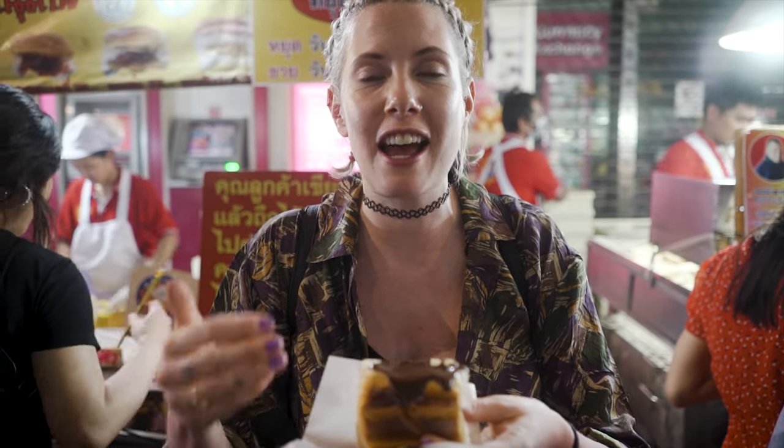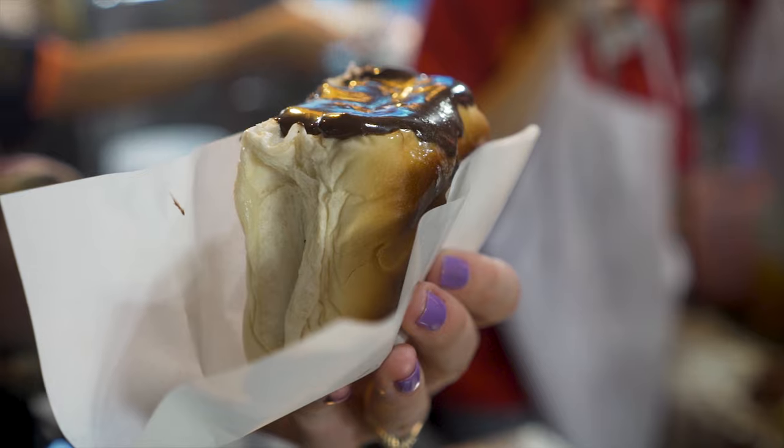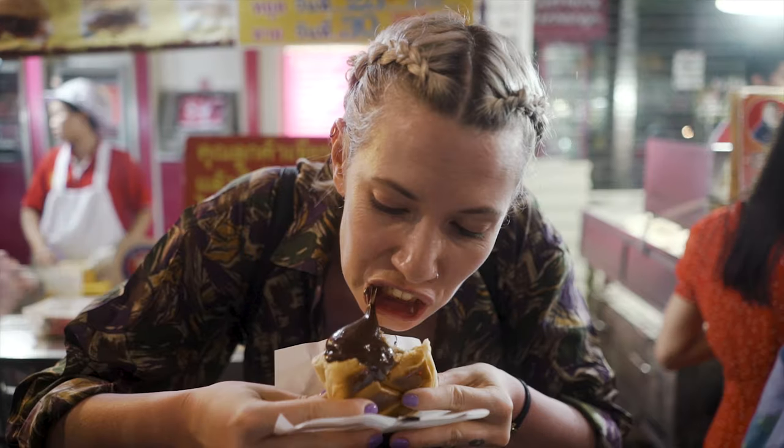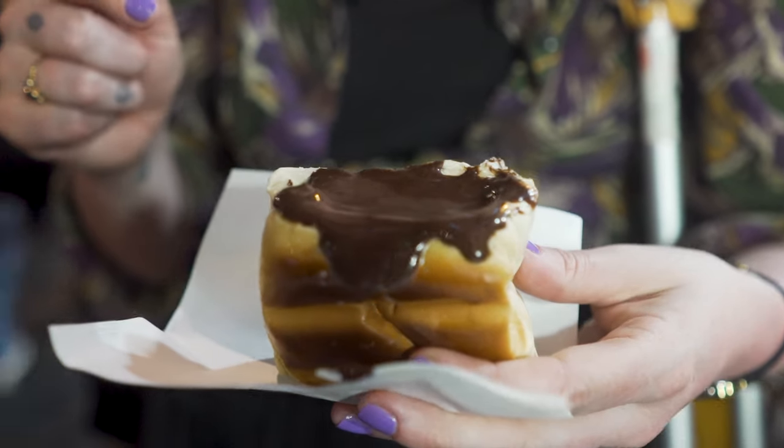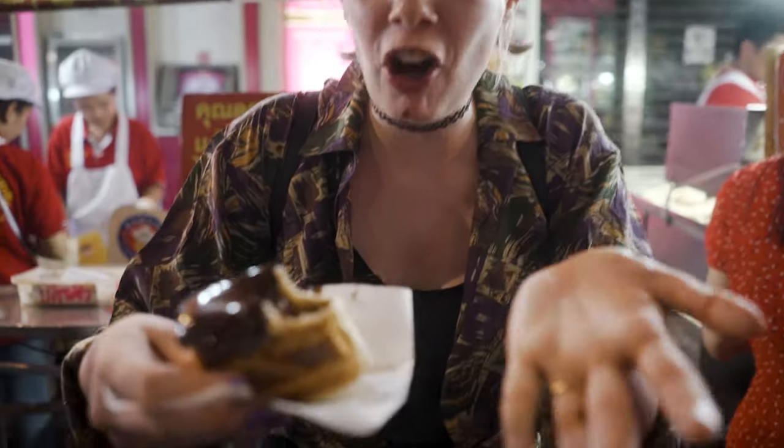So I read about these things online and then I saw loads of people with these little yellow boxes — I had to find the store. Basically it's like a bread bun that's grilled, so it's a bit crispy on the outside and really soft in the middle. You can get different flavors inside. I obviously went for chocolate. Oh my God, this is going to go all over me. I'm covered in chocolate. It's so good. It's like a bread bun literally filled with Nutella. Oh my God, this is amazing.